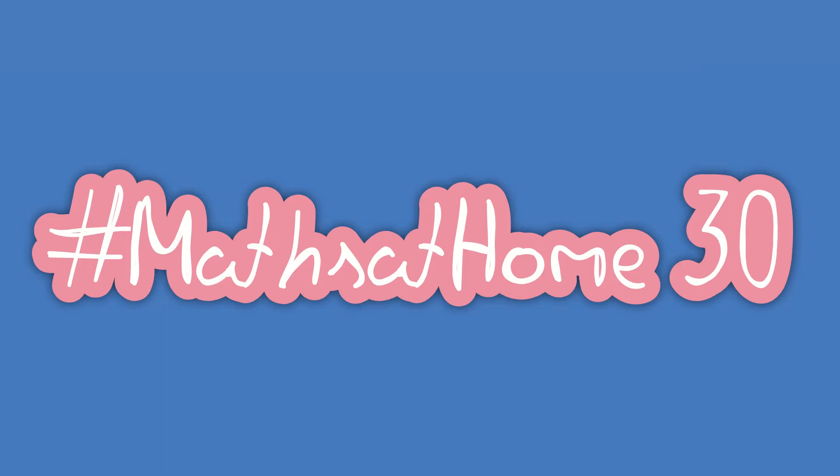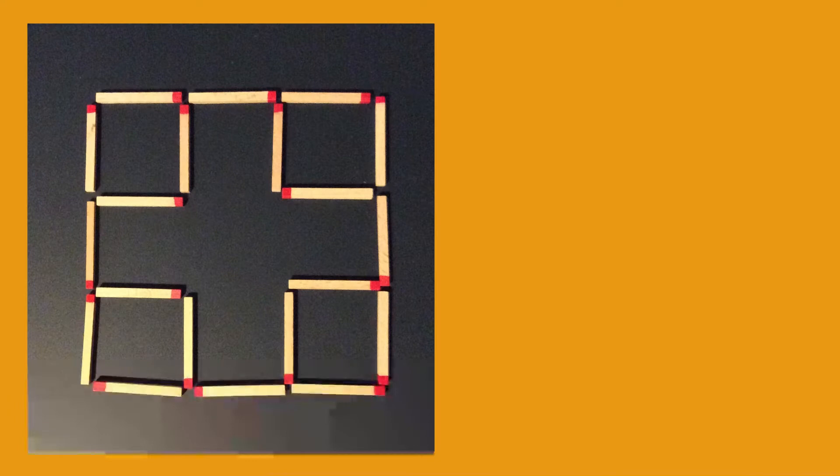Hello and welcome to your final puzzle challenge video of the week. It is Friday and we're going to give you one last push for the week. On the screen you will see a very interesting flag-like arrangement of matchsticks.